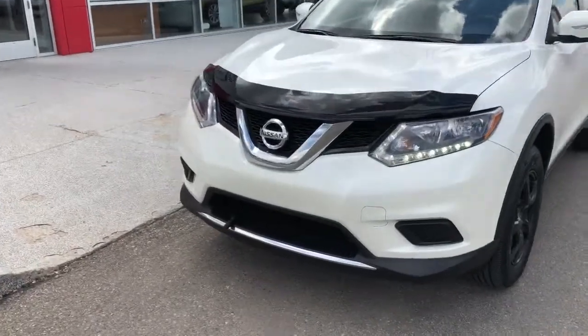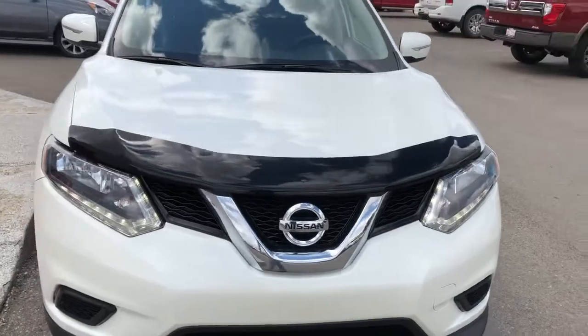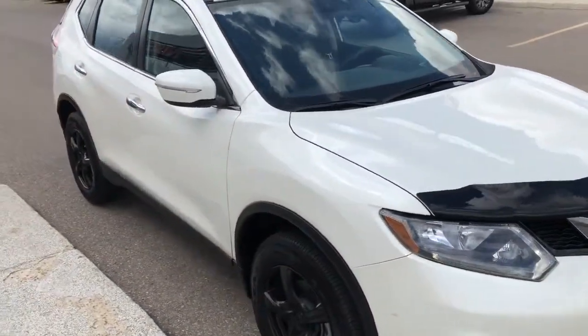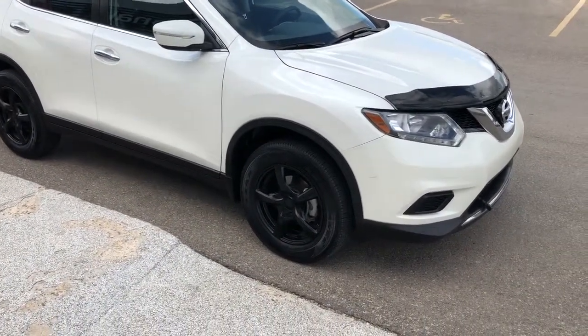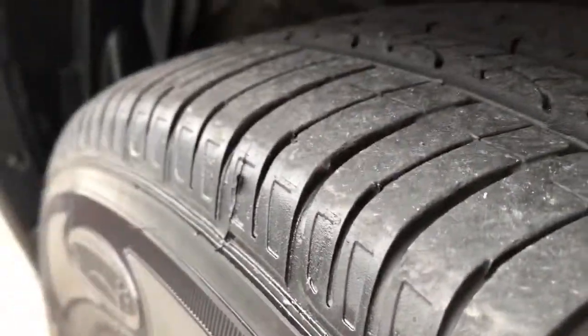From the front, you can see that the block heater is installed. It's got the LED daytime running lights and a hood deflector. This vehicle normally comes with steel wheels with hubcaps, but the previous owner upgraded to alloy wheels, and there's still plenty of tread left on that rubber.